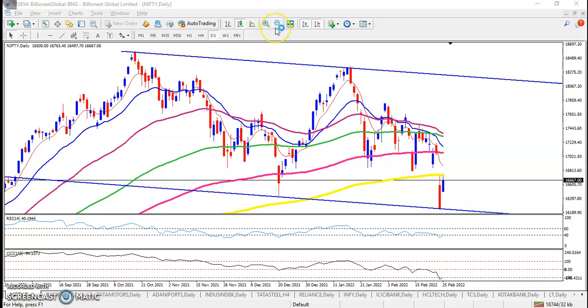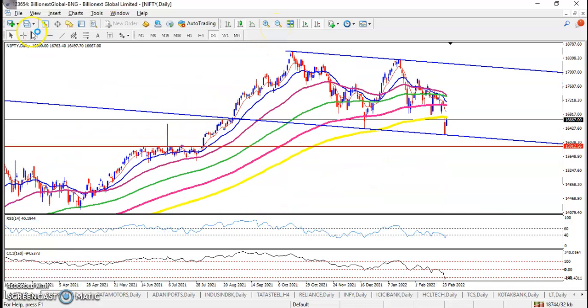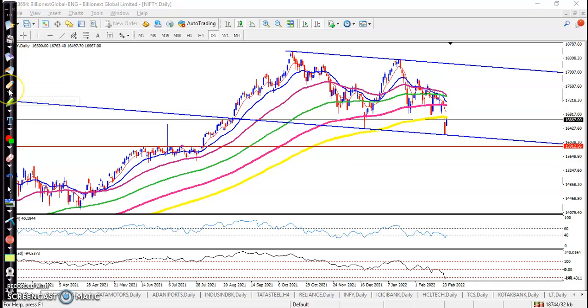This is the Nifty daily chart. I've drawn a range here — you can see this is the market range and price is running like that. This is a strong support, and somewhere here we have seen multiple rejections in this area. Just a little below this line, a zone is forming and this is called a supporting zone.